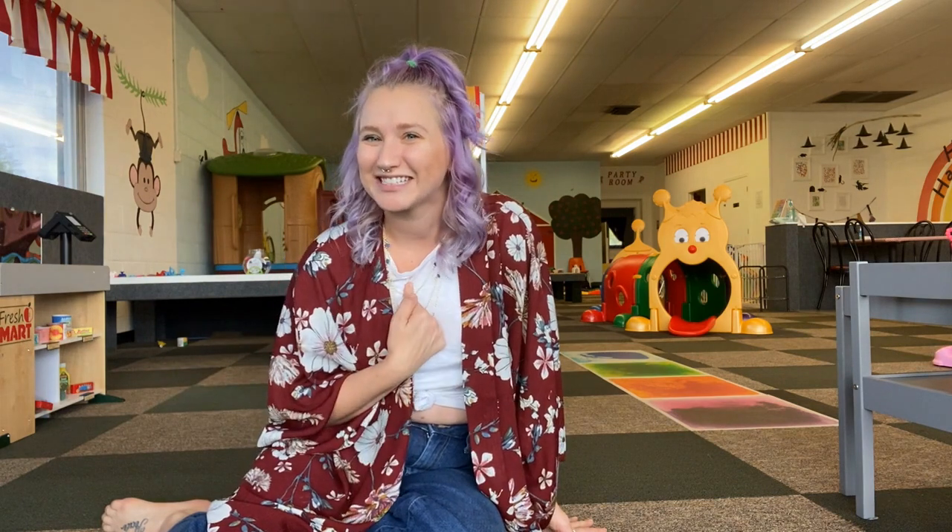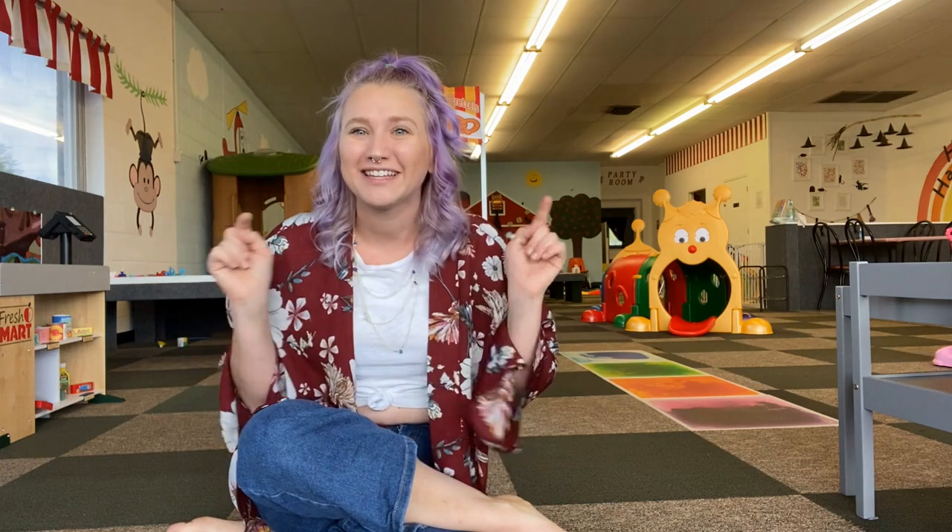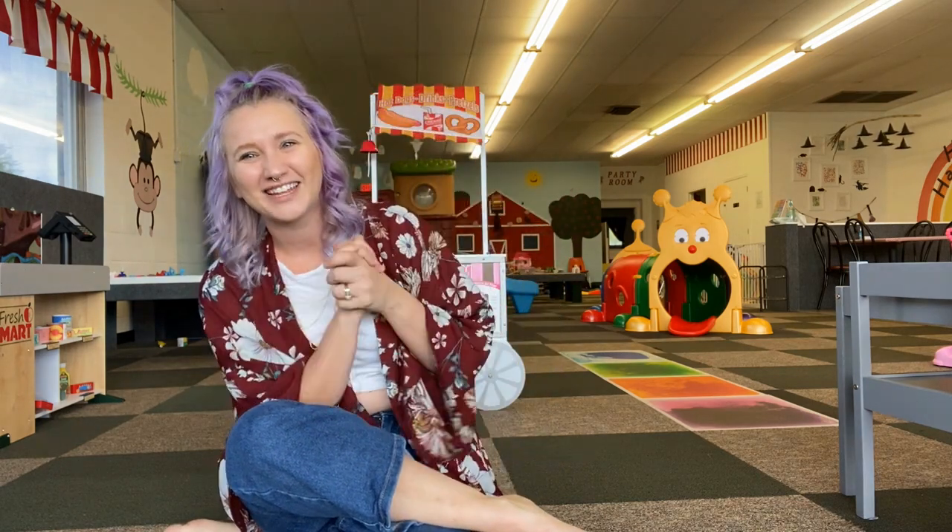Hey guys and welcome back to my channel, or if you're new, welcome to my channel. A little bit about me — my name is Sierra and I'm a married mom of two boys. My youngest is going to be four in December and my oldest is six. I am also the owner of a small indoor playroom here in St. Louis, and that is the backdrop of today's video.